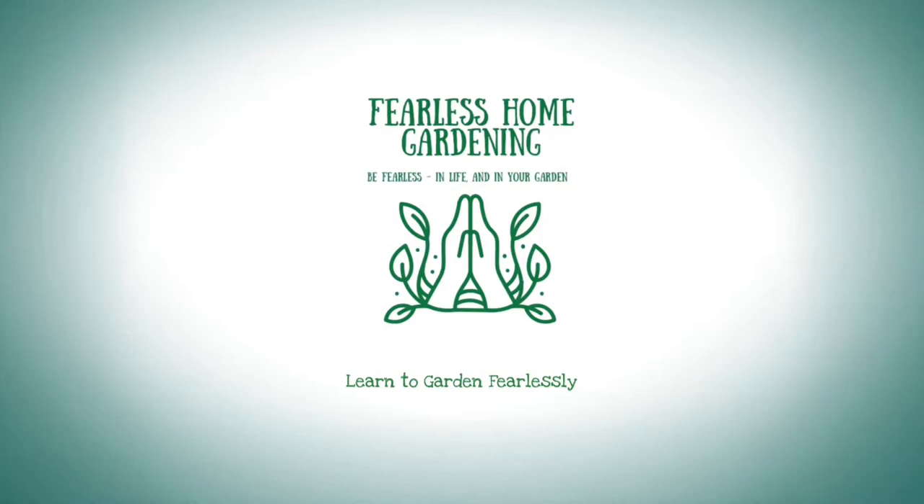Hey guys, welcome back to the Fearless Home Gardening channel, where we give home gardeners the information and support they need to start a home garden fearlessly. If you're new to the channel, welcome! Today we're going to be talking about organic gardening pests and the organic methods you can use to control them. There's a lot of information in this video, so go ahead and grab your notebook and let's get into it.